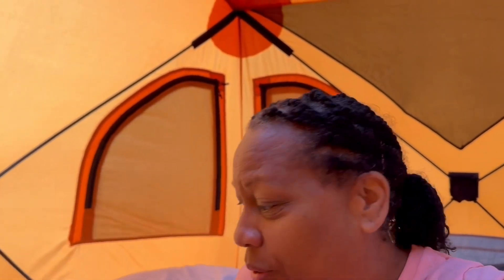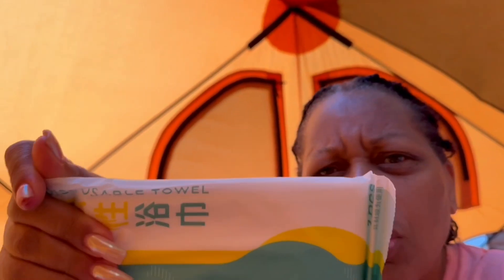I also got these disposable towels from Temu. I tried them out — I got the large size. I'm telling you, they worked. Now, are they soft fluffy terry towels? No. But they are like a huge, strong paper towel — very absorbent, dries you off, gets the job done. So disposable towels to dry off with and disposable bath sponges to wash up with — we'll continue on this journey.